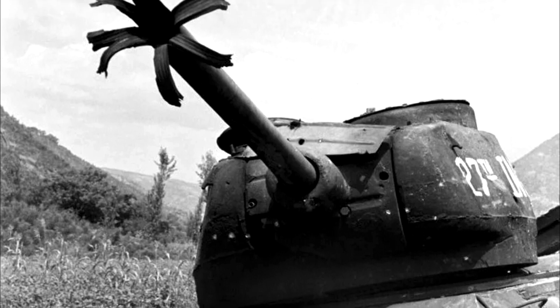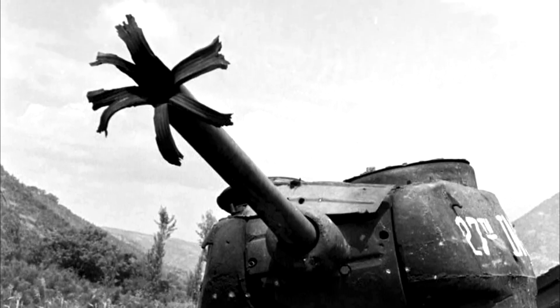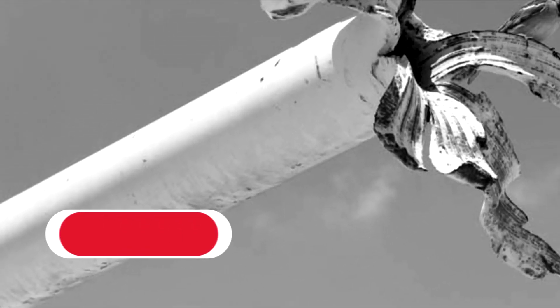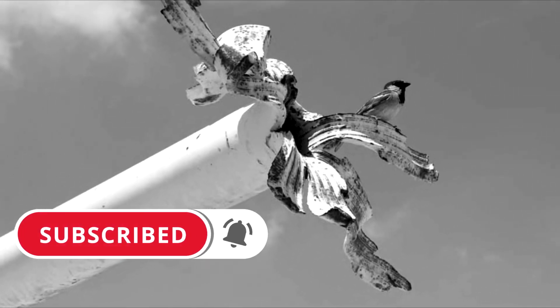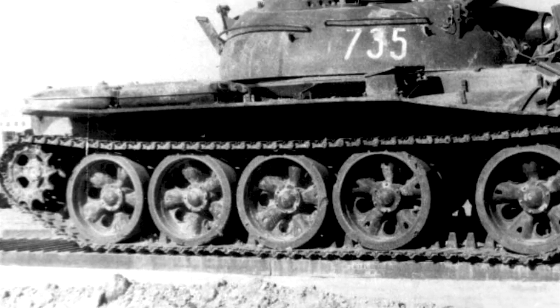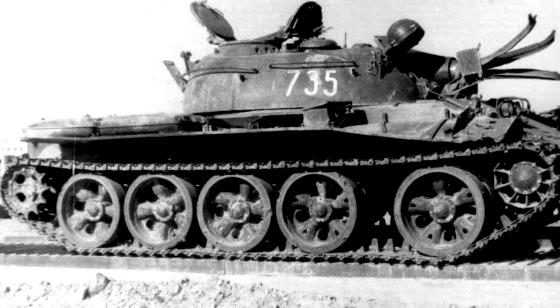Dear friends, welcome to the channel — the Eastern Front during the Great Patriotic War and in our time. A cannon's barrel can burst, and there are several reasons for this. Surely you have seen photos showing tanks with a burst trunk that opens like flower petals.